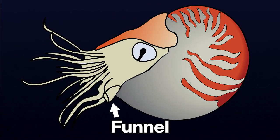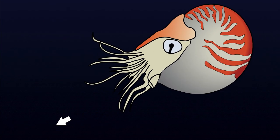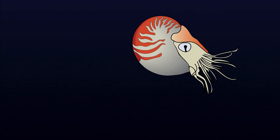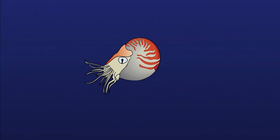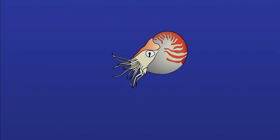Nautilus have a set of about 90 tentacles or arms that surround their mouth. They use these tentacles to forage and hunt for food. Underneath the tentacles and mouth is a funnel. Nautilus will shoot water out of this funnel like jet propulsion to get around. Nautilus will spend the daytime in deep water, hundreds of meters deep, but each night they'll migrate up to shallower waters to forage and hunt for food.